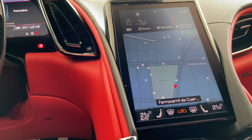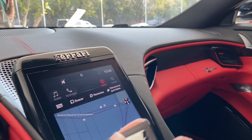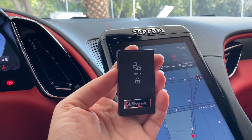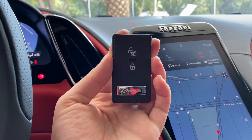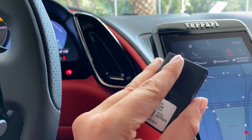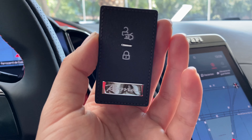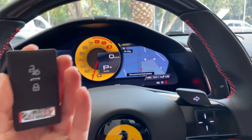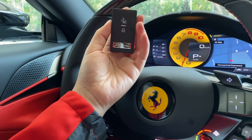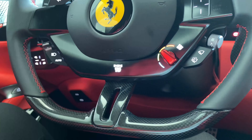Lo que sí es, la llave — esta llave que tenemos aquí — no es, digamos, la que viene. Pero a mí esta me parece sumamente bonita, aunque no sea la que debe ser. La que debe ser trae todo el caballo usando todo el cuadrito de la llave. Así las cosas con el nuevo Ferrari Roma.